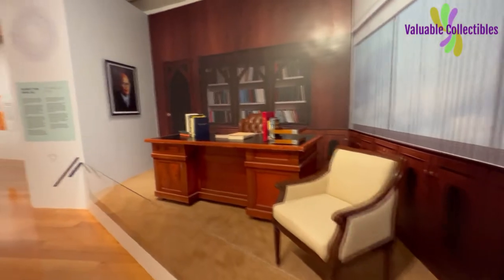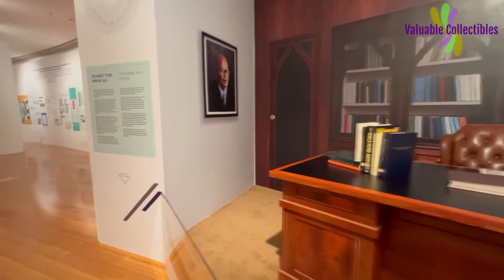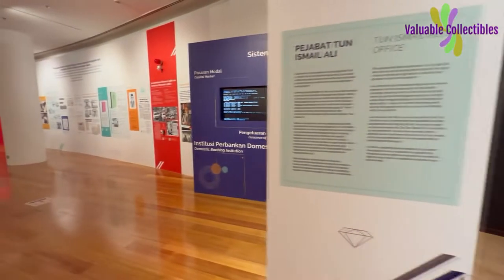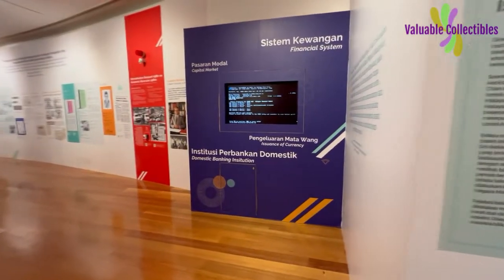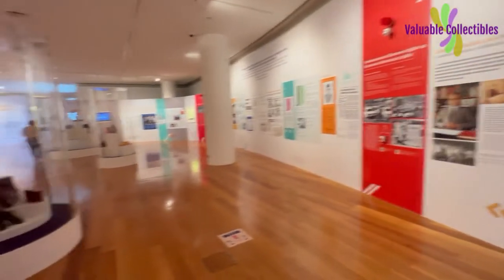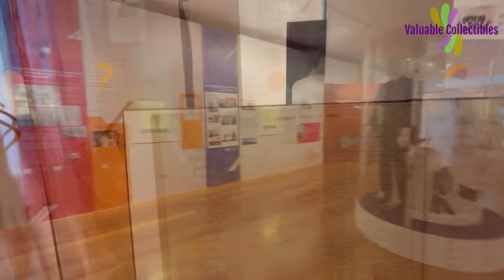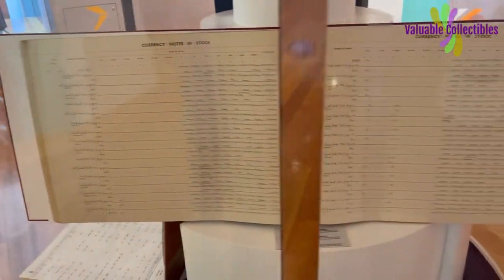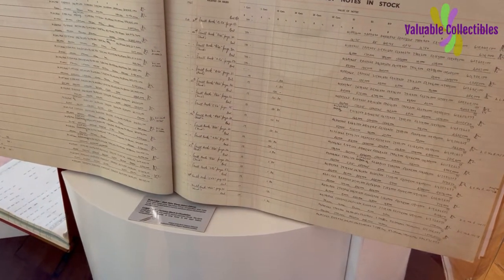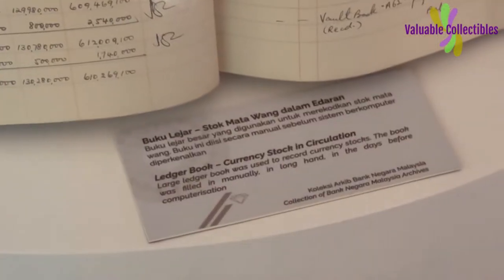This is a replica of Tunis Mylali's office. In the early days, before the availability of computerization, the paper currency stock was all recorded in these huge ledgers by hand. I cannot imagine doing this today.